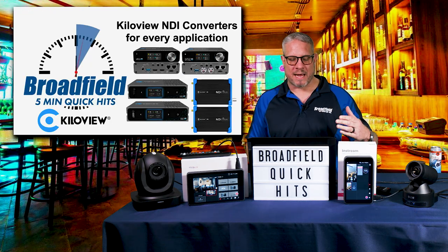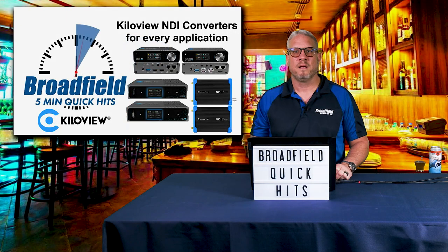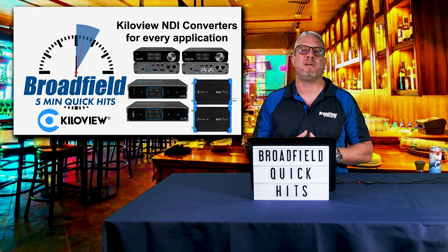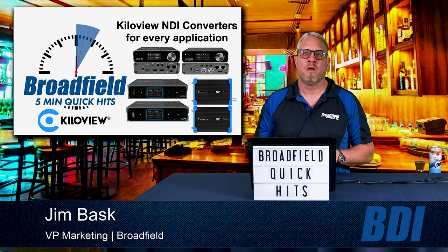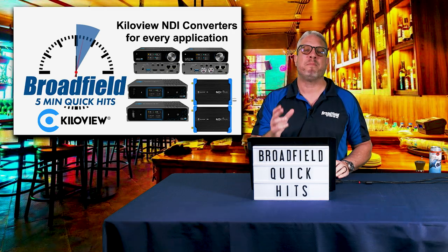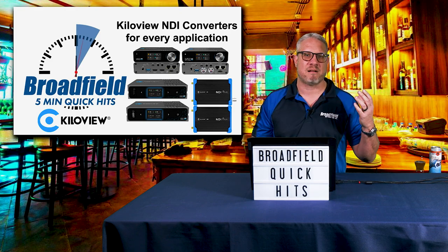For the next segment, we're going to go into the KillerView NDI converters. The KillerView NDI converters are the perfect NDI converters for every application. What I really love about them is that they have the right solution for good, better, and best — and really, as system integrators, installers, and people working with NDI workflows, good, better, and best doesn't mean one product is necessarily better than another. It's about finding the best product that fits the workflow and the project.